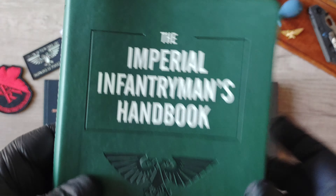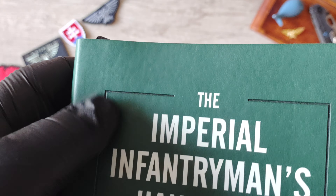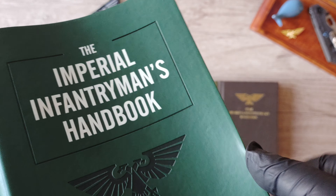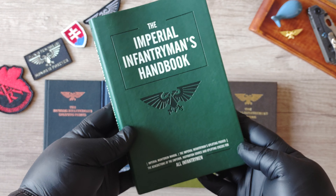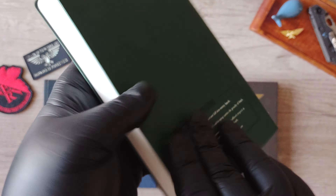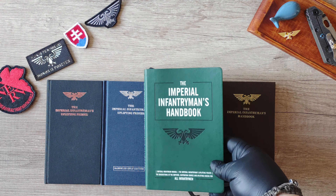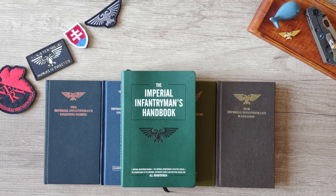Everything is the same content-wise, but now we have a soft cover with a rubbery feel to it, nicely embossed. This 2019 edition was probably released due to demand.